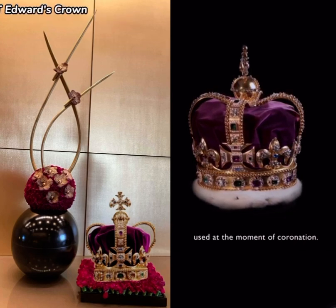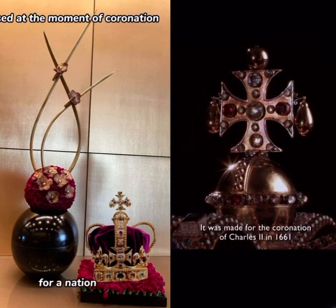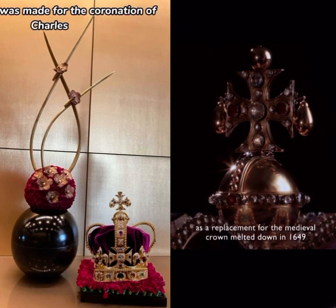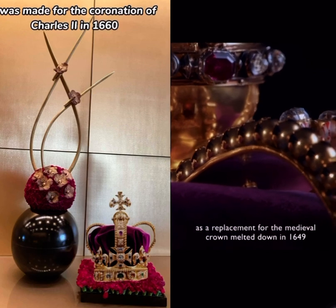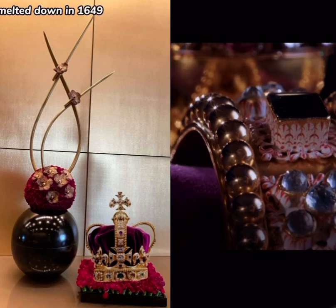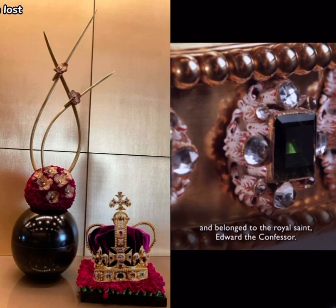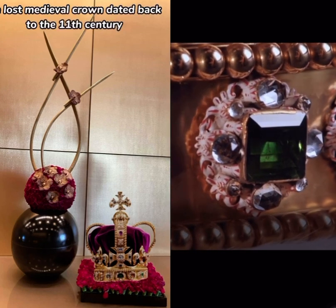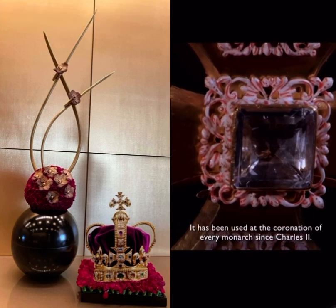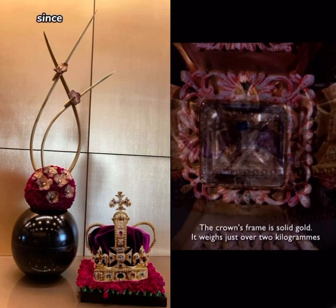St. Edward's crown is the historic gold crown used at the moment of coronation. It was made for the coronation of Charles II in 1661 as a replacement for the medieval crown, melted down in 1649 after the execution of Charles I. The lost medieval crown dated back to the 11th century and belonged to the royal saint Edward the Confessor. It has been used at the coronation of every monarch since Charles II.